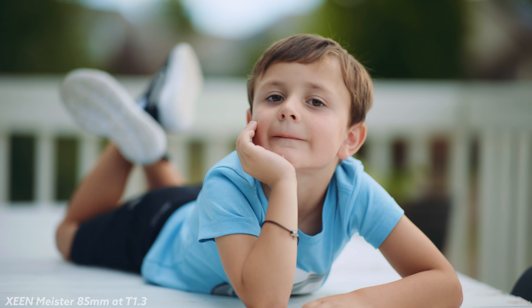But before I talk about all that, I have to ask a very particular question: why do these lenses exist? I don't mean what's their purpose — I think we understand that well enough. I mean, why were they actually manufactured?